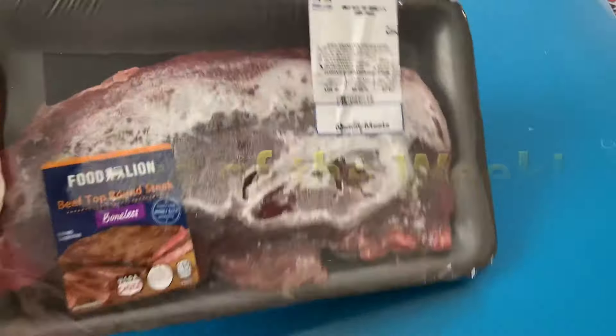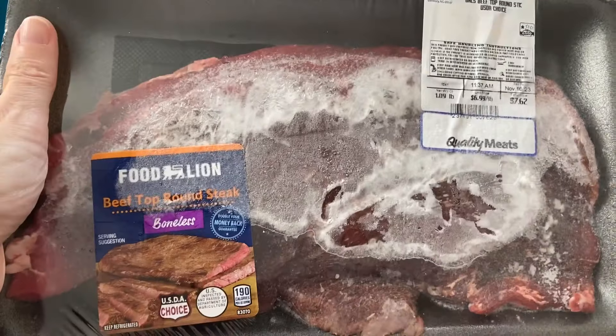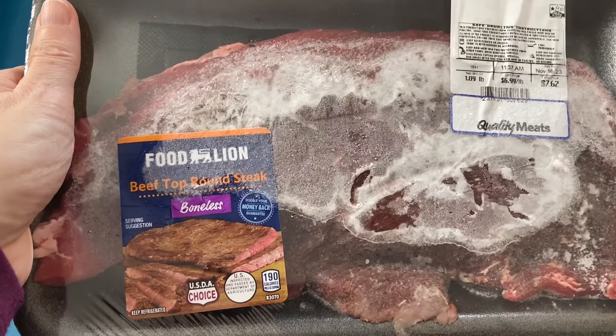Ta-da! The score of the week — we've got boneless beef topped round steak. That's a big old piece of meat right there.